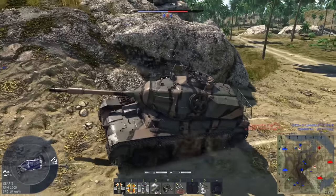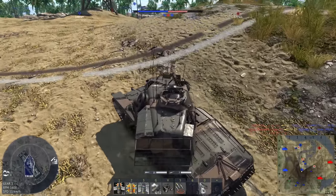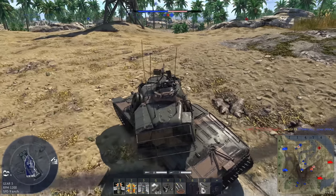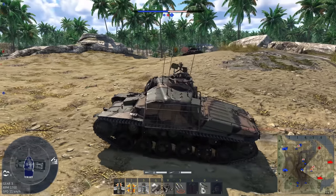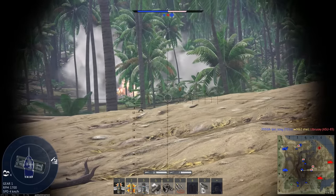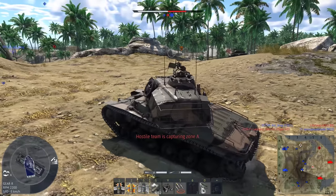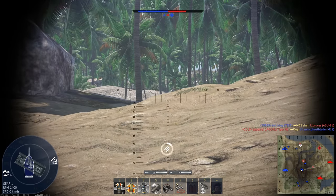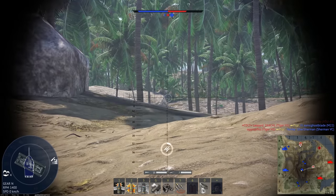This does have a couple things going for it. Number one being the depression — you have negative 15, when most tanks have around negative 7, negative 8. And the APHE round has 110 grams of explosive filler, which might not sound like a lot, but consider that the American 76, which is considered to be a pretty lethal round, has 60. So this has almost double that.